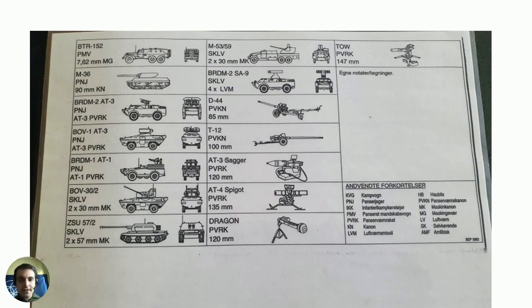There is also some additional text with abbreviations. For example, KVG stands for Kampvogn, which basically means fighting vehicle or combat vehicle. There is also LVM, which stands for something like an anti-armor missile system. And AMF stands for amphibious. I can also see that the card was actually made in September — it says September 1993. I didn't notice that detail until now, so I was a little surprised.